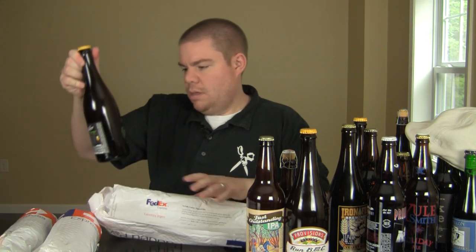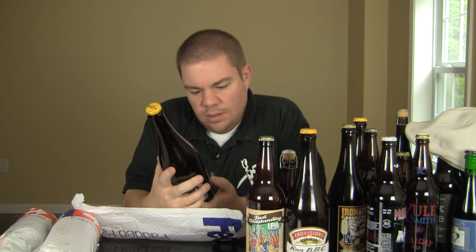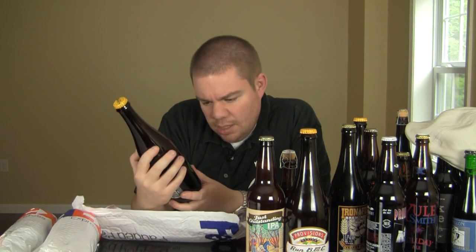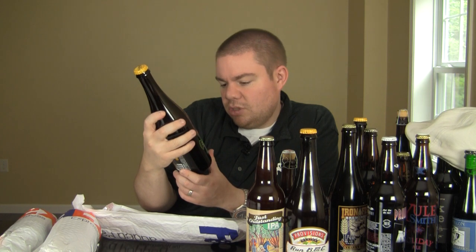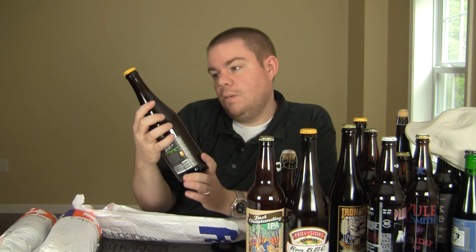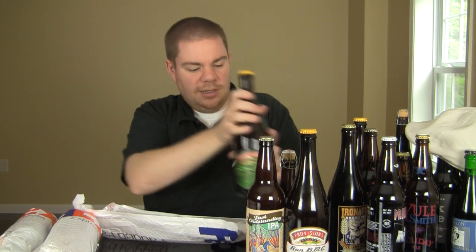And the next one — this is another Provision Series from the brewery, Provision Shop only. This is Snickle Fritz. It's like written in graffiti — it's awesome. It is a Belgian-style gold ale aged on oak with citrus and spices. Very nice. 10%! Wow, so a massive beer. That is awesome. Thank you again.